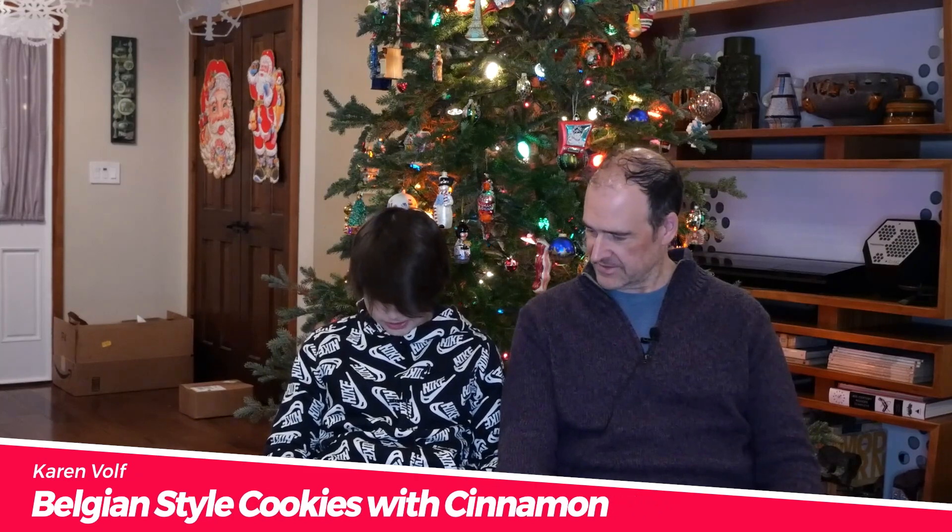Our extra Christmassy thing tonight — we're going to be trying some Christmas and holiday-related snacks from countries around the world. We've got three today. The first one is that Enzo has just picked up. Let us know what we've got. This is made by a company called Karen Wolf — bite-sized cookies with cinnamon. Belgian-style cookies with cinnamon. Baked for sharing since 1890. So you cannot eat these cookies alone. You must share them, because that's how they were baked. Don't get any crazy ideas, people, especially around the holidays.